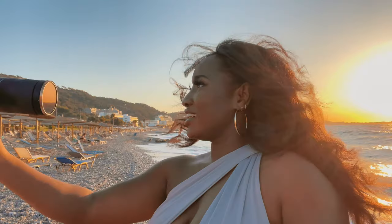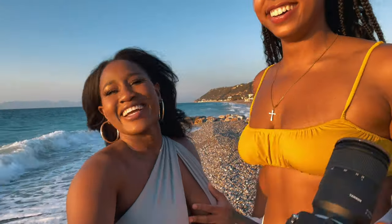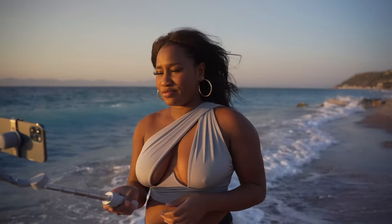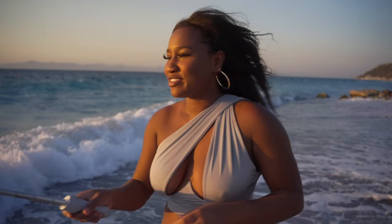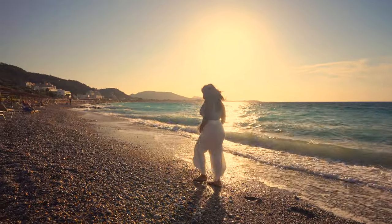We stayed here until sunset and there were lots of water sports going on — you can do jet skiing, windsurfing, all sorts. There are loads of restaurants along the coast as well. It wasn't packed at all; because the coastline stretches so long, you're never going to feel crowded on this beach.